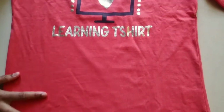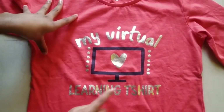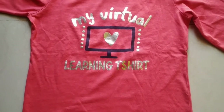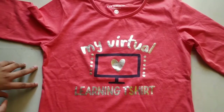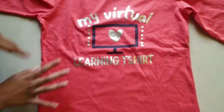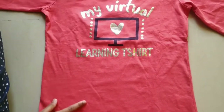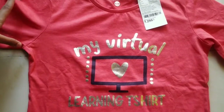So this is the next shirt — it's my virtual learning t-shirt. Always in Corona time we are doing everything virtual, learning everything virtual. So this is a virtual learning t-shirt, and this is written on it. It has full hands, and this is from Pantaloons. And this is 300 rupees.